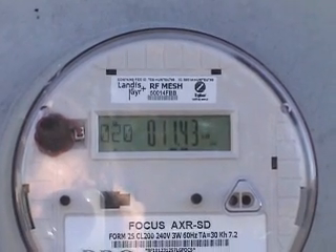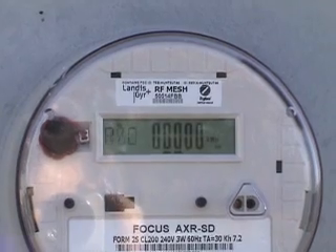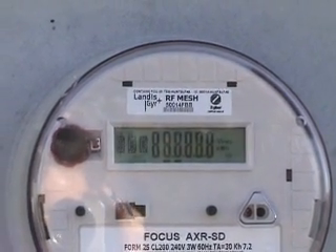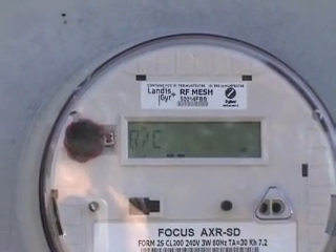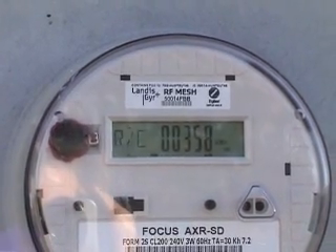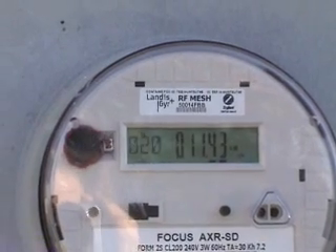I've got the pool pump turned off, and now you can see clearly that that bar is moving back to the left — instead of left to right, it's right to left. That means that we're now producing more power than is being consumed in the house, and we're in essence spinning the meter backwards and getting credit for that power on the meter.